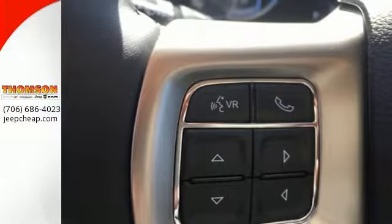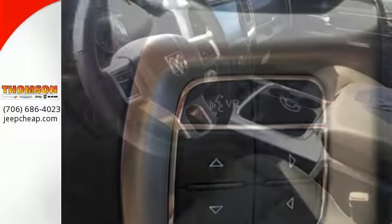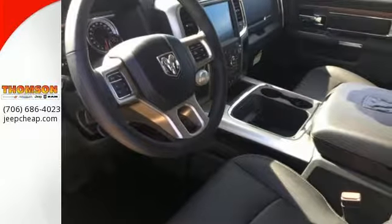Outside, it's built to haul the heavy loads and never say no to the toughest tasks, all while being stunningly aerodynamic and good looking.